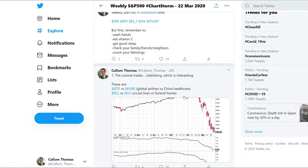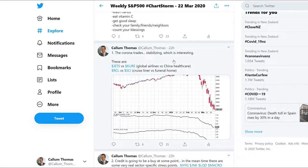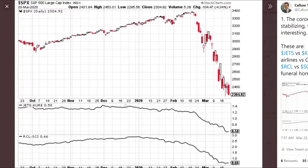We'll start with number one here — the Corona Trades stabilizing, which is interesting. The bottom two panels here: obviously the top one is S&P 500. Jets versus Cure — Jets is a global airlines ETF, obviously at the leading edge of this whole pandemic. Cure is a China Healthcare ETF, so on the other side of that trade.